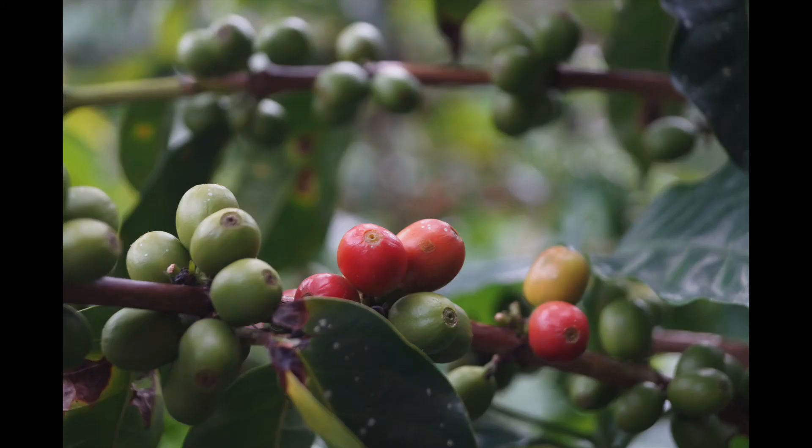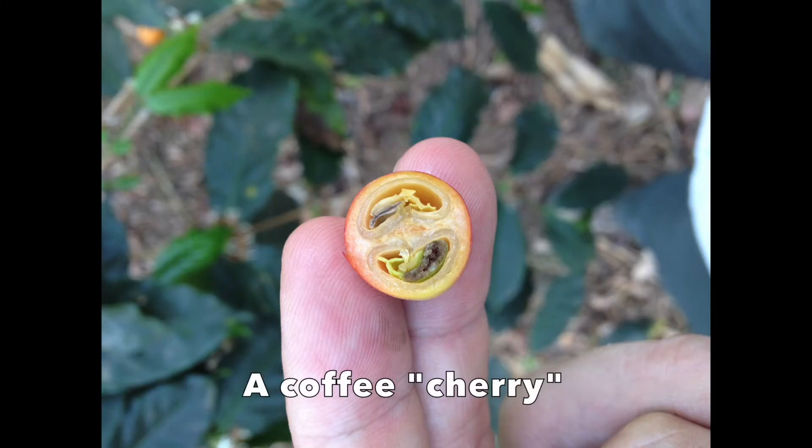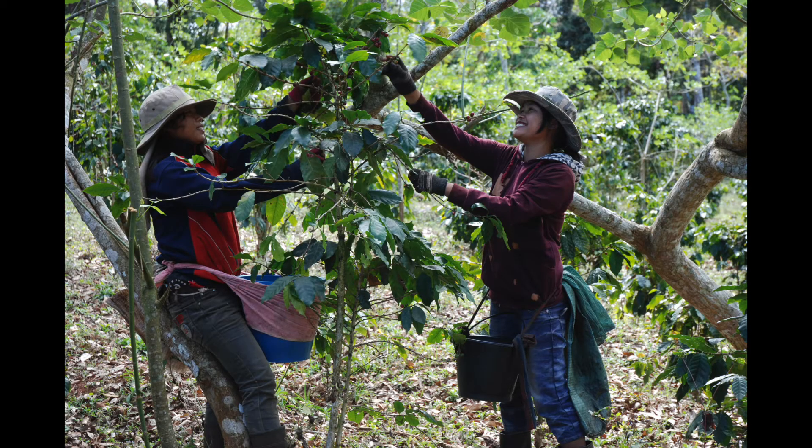It takes a coffee plant three to four years to bear fruit, and the fruit it produces are actually drupes, a botanical classification that also includes stone fruits like peaches and apricots. They're referred to as coffee cherries, and after fertilization of the flower, take about 15 weeks to develop. Each cherry contains two coffee beans. Once they're red and ripe, the cherries are ready to be harvested.